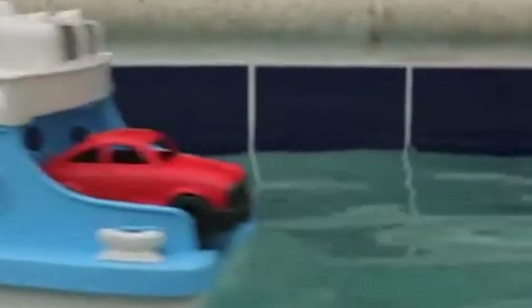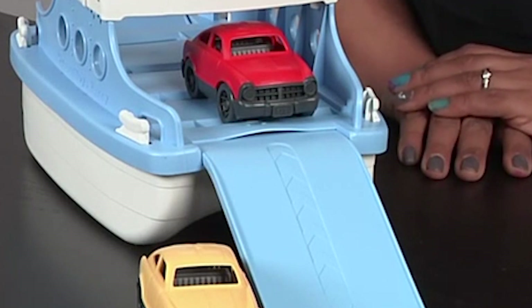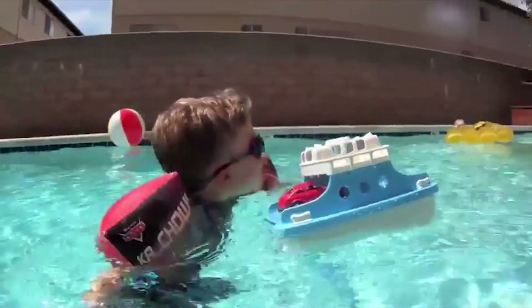Kids can use their imaginations to create all sorts of adventures and scenarios, whether they're playing in the bathtub or at the beach. Overall, the Green Toys Ferry Boat with Mini Cars is a great kids' toy that promotes both imaginative play and environmental consciousness. It's available on Amazon and is a great gift for kids who love to play and explore.